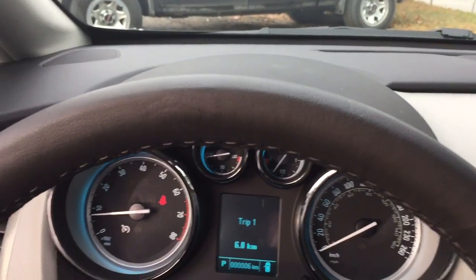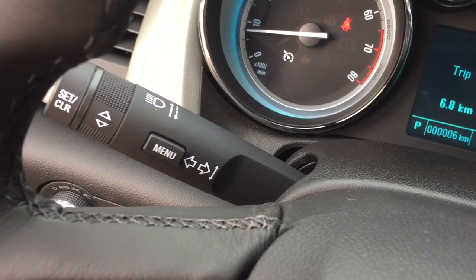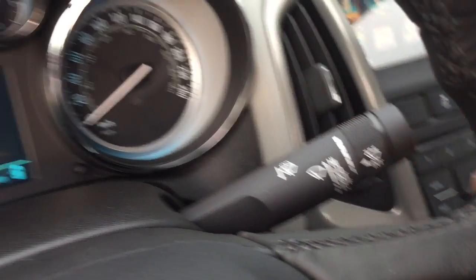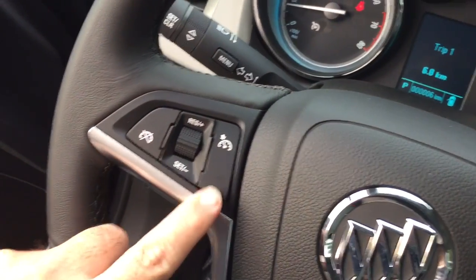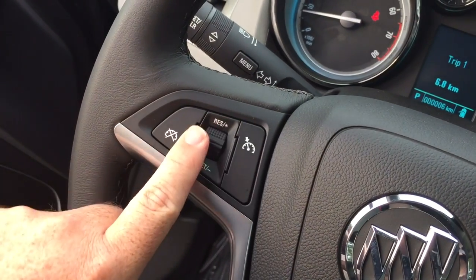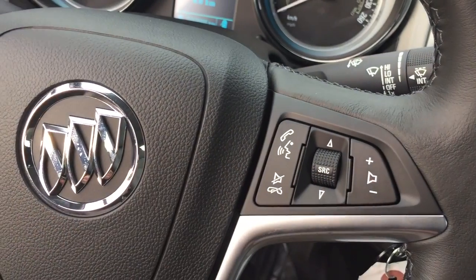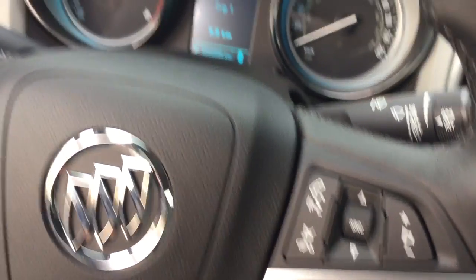Working from left to right, you've got your lighting controls and a nice leather-wrapped steering wheel. Behind the steering wheel on the left-hand side you've got your headlights and turn signals, and on the right-hand side your intermittent wipers. Behind the steering wheel are your cruise control options, and on the right, hands-free calling, source selector, and a volume switch for the radio.